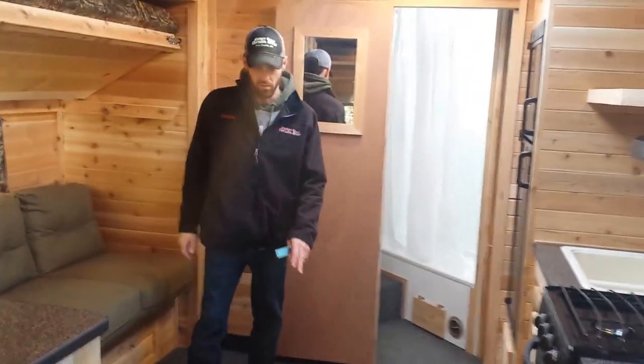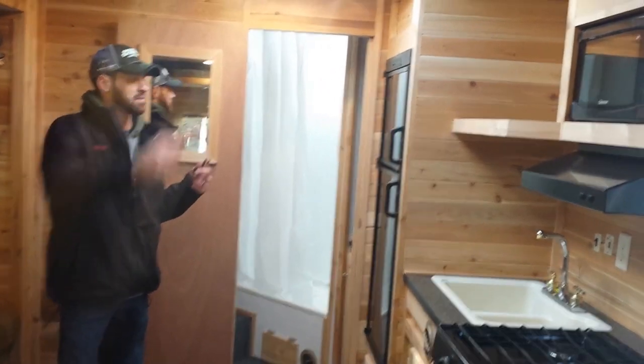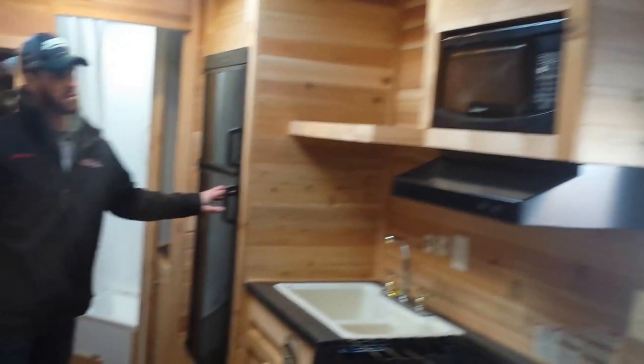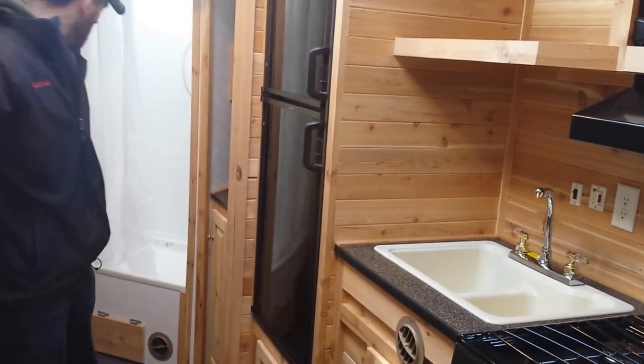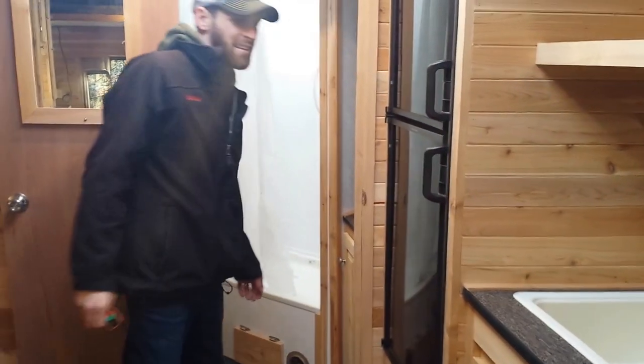As we move towards the front of the fish house, we've got this big wide-open kitchen with the holes placed right in the perfect spot to fish. We've got jumpers for TVs throughout the fish house, a full-size refrigerator with a freezer, microwave, stove — everything you need. There's also a nice-sized bathroom in there with running water in the sink.